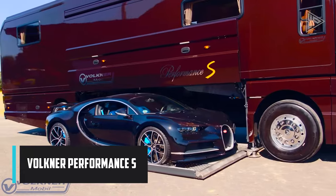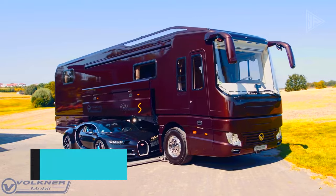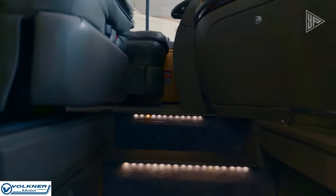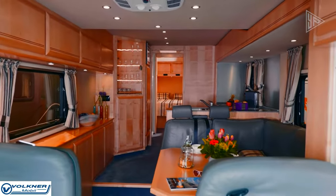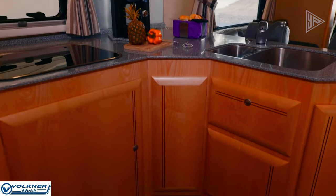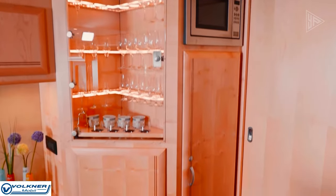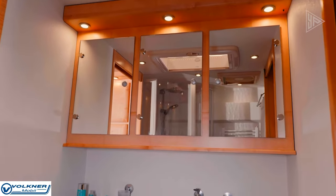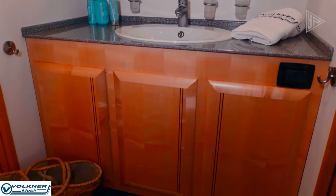The Volkner Performance S is an ultra-luxury motorhome designed for ultimate comfort and performance. Built on a custom chassis, it boasts a sleek exterior with aerodynamic features for improved fuel efficiency. The spacious interior includes a fully equipped kitchen, comfortable dining area, plush living room with a fireplace, and luxurious sleeping accommodations. Packed with innovative features such as a state-of-the-art entertainment system, fully integrated smart home system, and a solar power system for off-grid camping, the Volkner Performance S caters to discerning travelers.